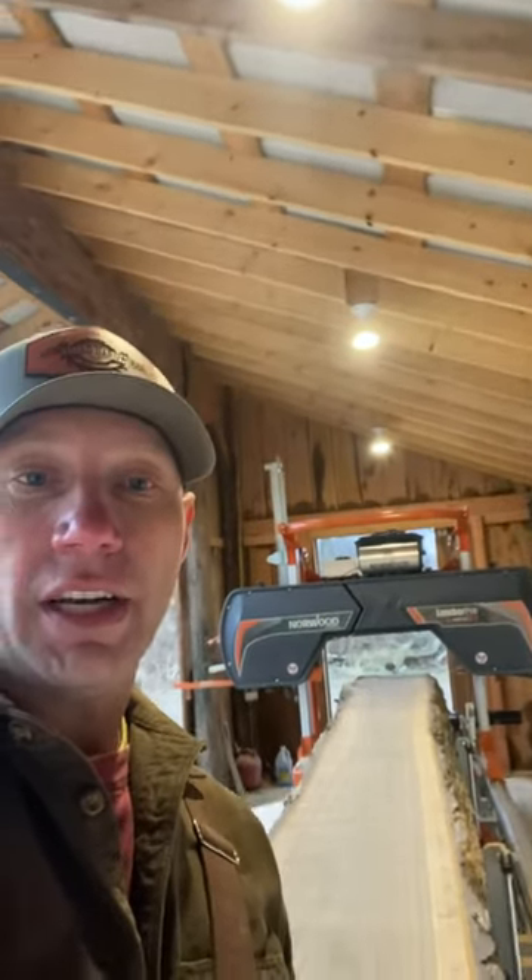Stay tuned. I'll post some more stuff so you guys can check it out and see this gorgeous wood come to life.